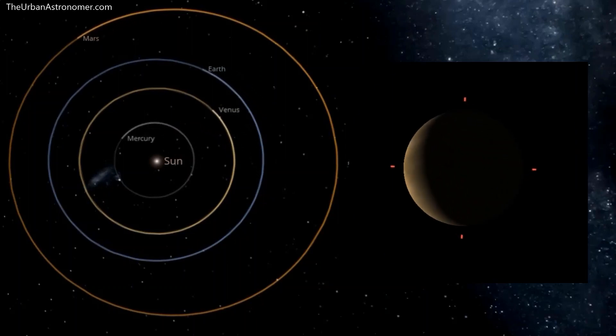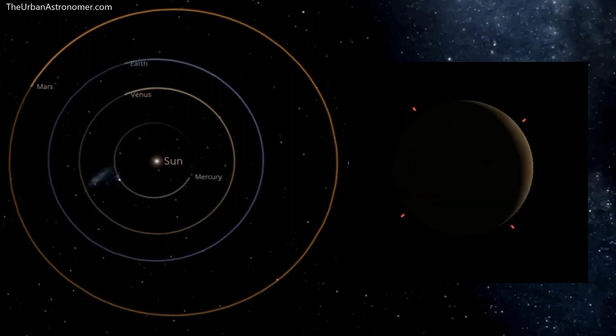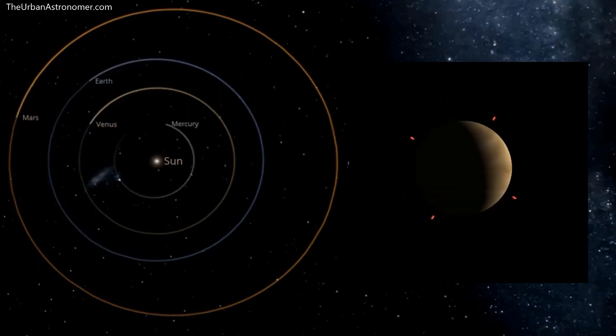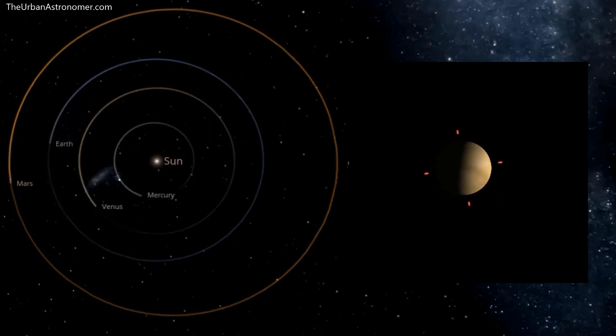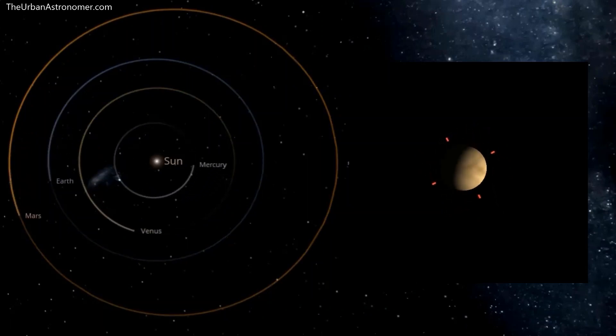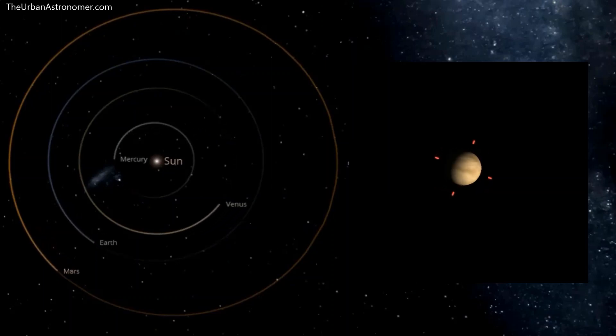Hi folks, this is Vineet from TheUrbanAstronomer.com. Today's video is about the phases of Venus. If you have looked at Venus through a telescope, then you would have already seen Venus going through the various phases and changing in size, being the largest during the new phase and smallest during the full phase.